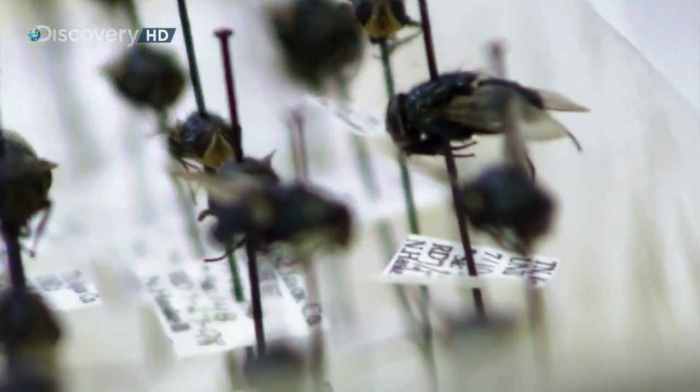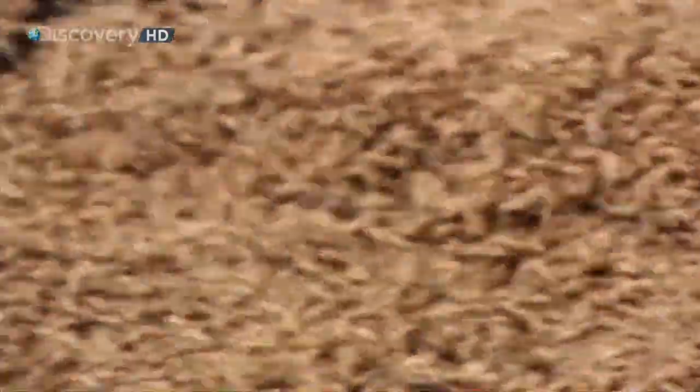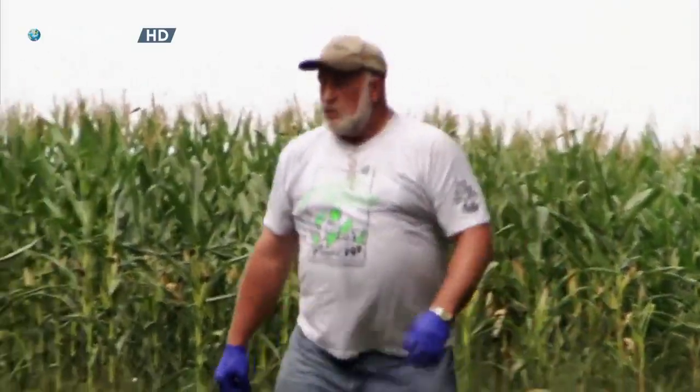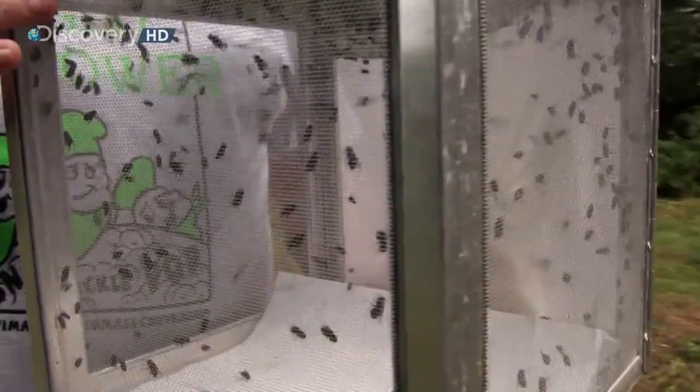Bugs eat corpses, so the older the bug, the longer the body has been lying there. Once Dr. Haskell determines a maggot's age, he can work backwards and establish the time of death. The holy grail of forensic entomology is the blowfly. Their food source is specific — they go primarily to rotting meat. Haskell uses the blowfly because its life cycle runs like clockwork.